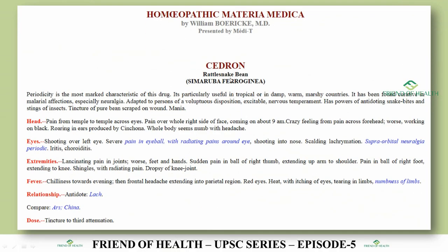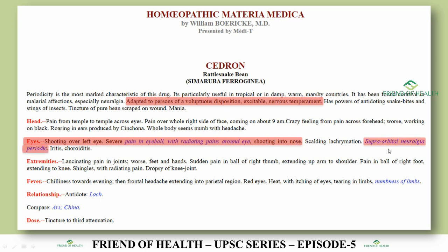Cedrone (Rattlesnake Bean, also known as Simaruba Perogi) is given in the Boericke Materia Medica, not in Allen's Keynotes. Adapted to persons of a voluptuous disposition, excitable and nervous. Key symptoms: shooting over the left eye, severe pain in the eyeball with radiating pain around the eye, shooting into the nose, and periodic supraorbital neuralgia — all matching the case scenario.